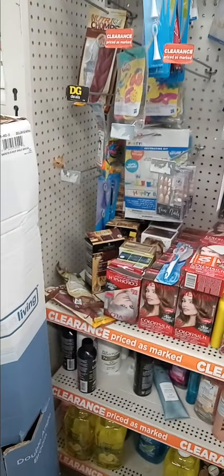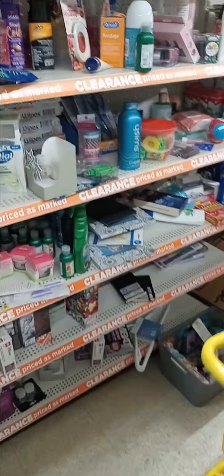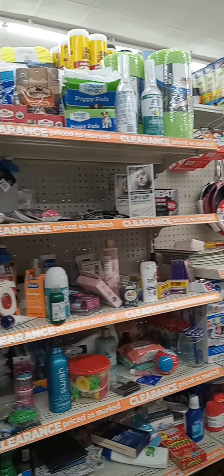I'm at the Dollar General on Kingsville, across from Procter & Gamble. This is the clearance area they have — this is all the clearance items they have available.